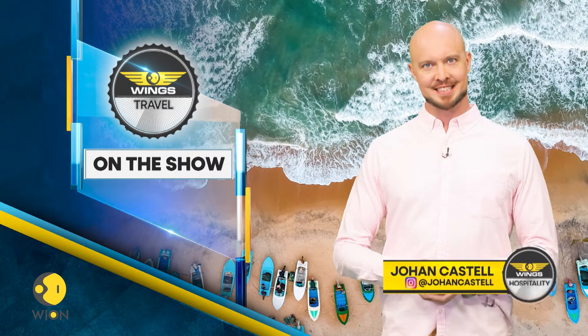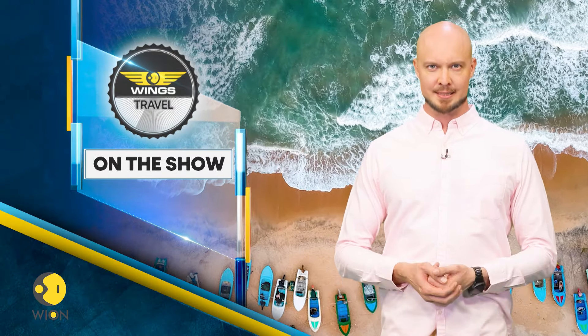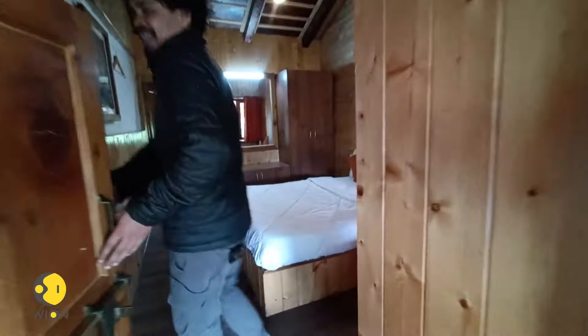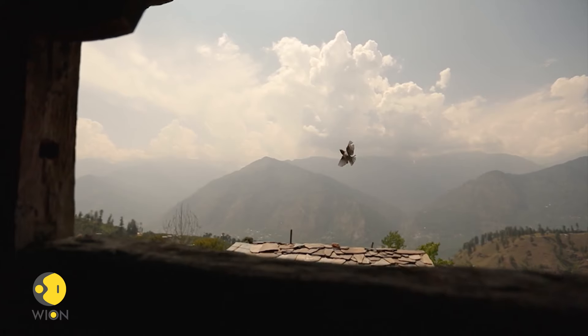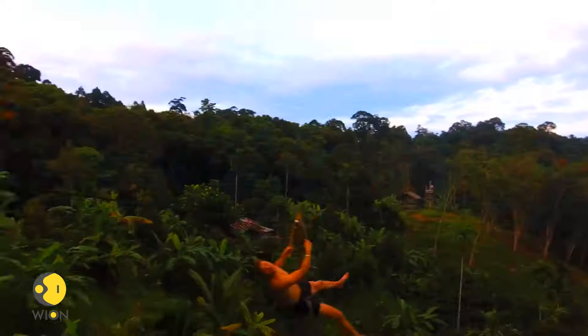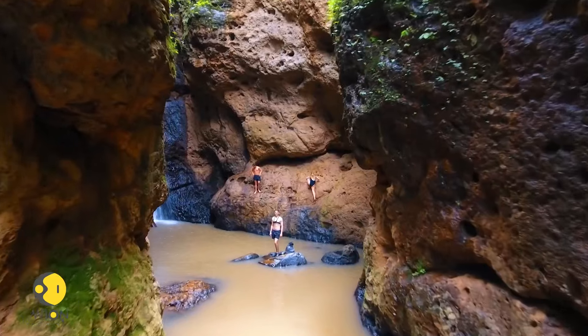Hello and welcome. I'm Johan Castell and you're watching We on Wings. On the show today, we'll take a walkthrough of a quaint and peaceful spot in Manali, and tell you about the latest visa updates for Thailand and Sri Lanka that affect Indian tourists.